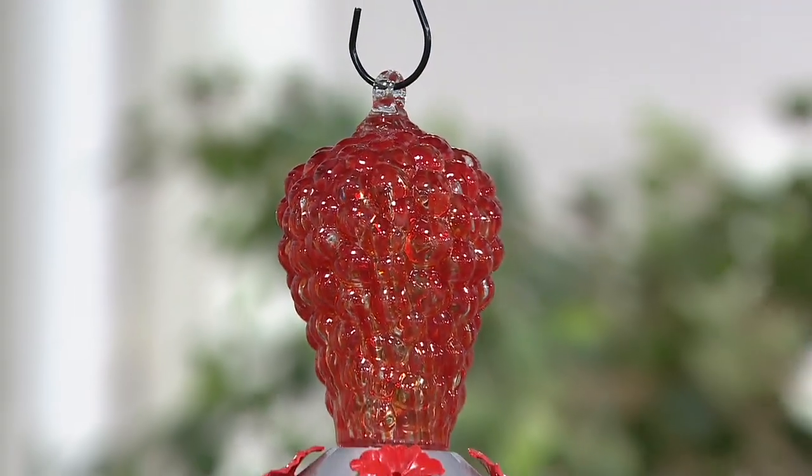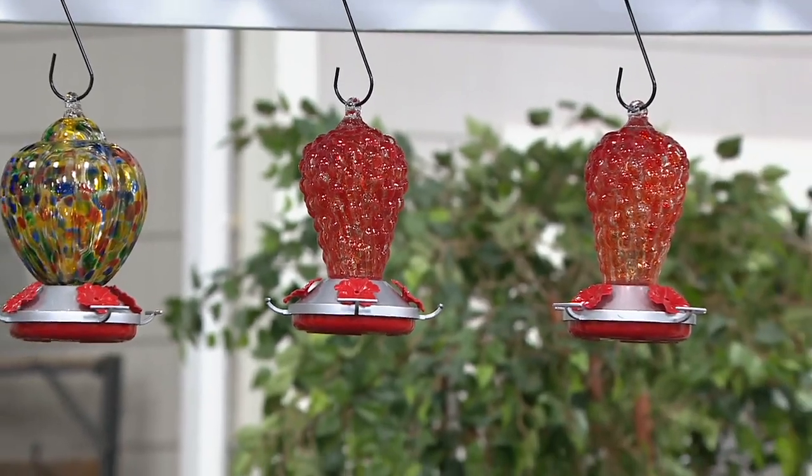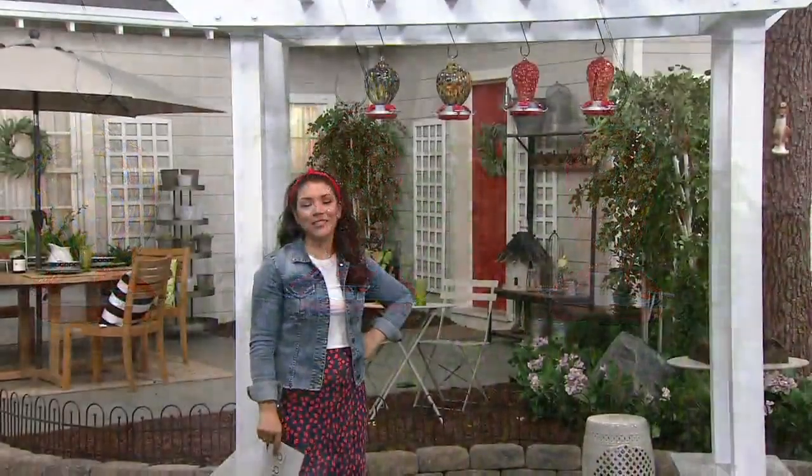Roxanne is joining us on the phone. Hey, it's Allie — how are you? Hi, Miss Allie, hi Roxanne, how are you? Oh, I'm good. I sure do miss you, but I'm so glad that you have these for us today because you put a lot of thought into bringing these special hummingbird feeders to us here at QVC.